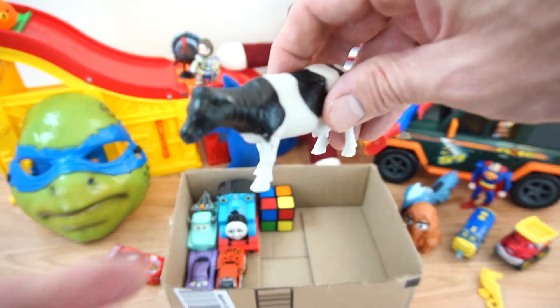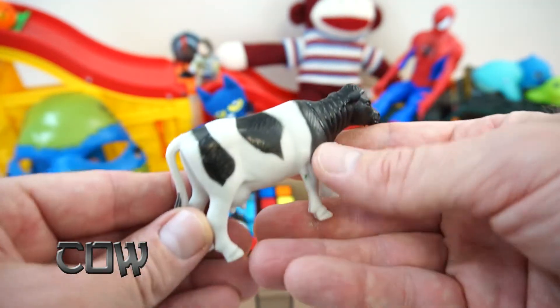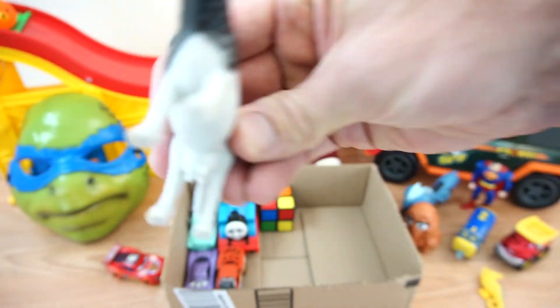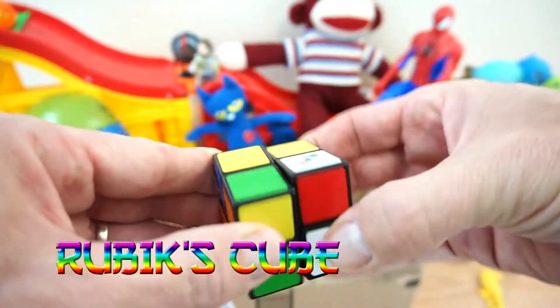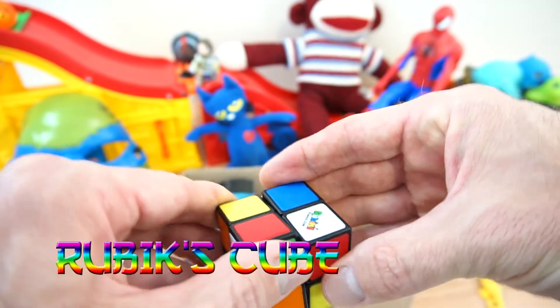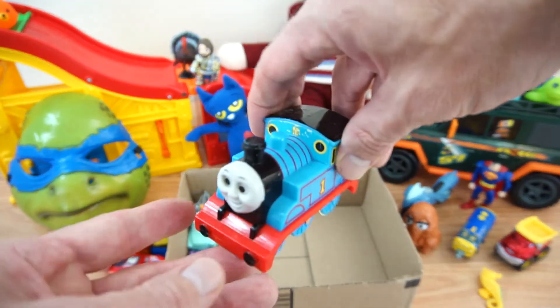It's a cow — there goes our cow. A Rubik's cube — it has multiple colors. This is a lot of fun to play with, we'll put him right there. We have another train engine.